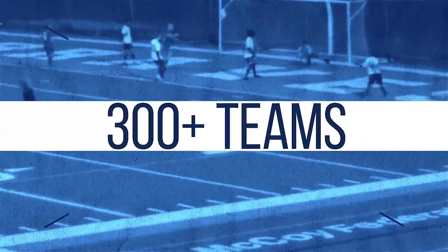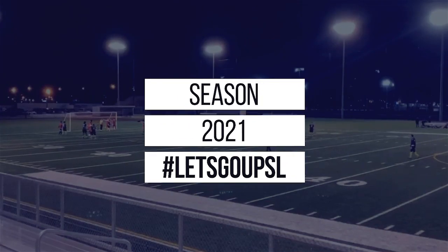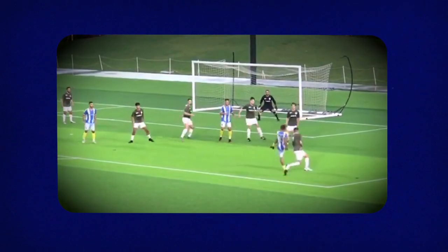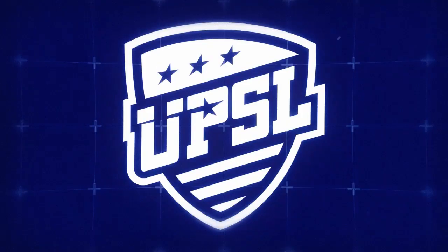Hey there UPSL fans, my name is Bradford Evans. In this edition of This Week in the UPSL, we're going all across the United States — the mid-south, northeast, western area, and the southeast. It should be a good show; we have highlights, interviews, and more, so stay tuned and buckle your seatbelts.